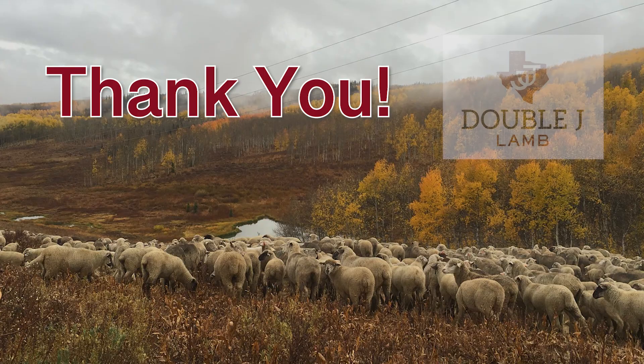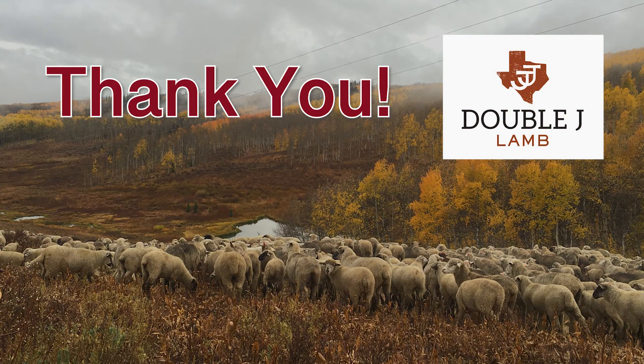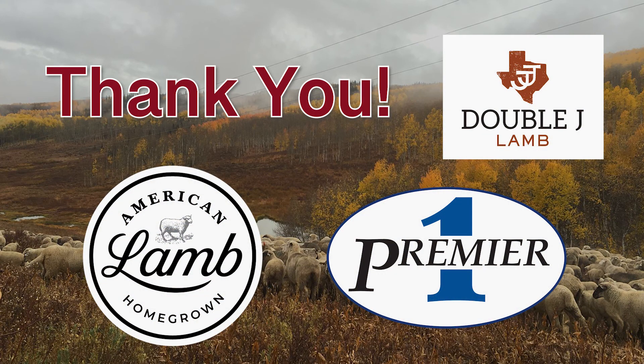A huge thank you to Double J Lamb and our sponsors, the American Lamb Board and Premier One Supplies.